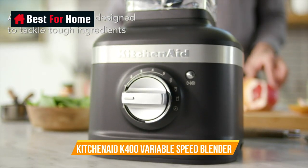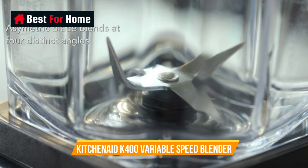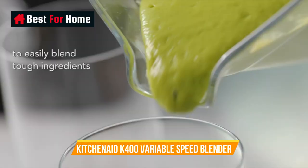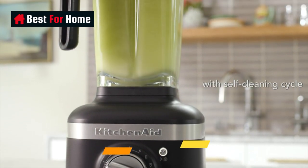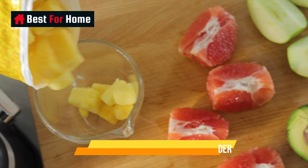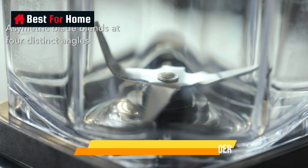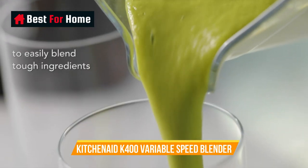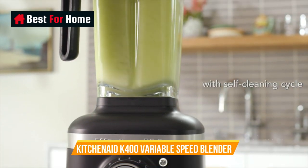Number 7: KitchenAid K400 Variable Speed Blender. This sleek blender claims to blend even the toughest ingredients, from kale to almonds, and it passed our test with flying colors. We couldn't taste the kale in our smoothie, it crushed ice into a snow-like consistency, and it even blended chia seeds smoothly. It features easy-to-use presets for crushing ice, smoothies, and icy drinks, plus a self-clean cycle. We noticed the start button is a little small and sometimes needed to be pressed several times. We love its sleek design and the variety of fun colors available. KitchenAid also has a smaller lower-cost model, the K153 Speed Ice Crushing Blender, with a 6-cup capacity pitcher that performed well in our tests.